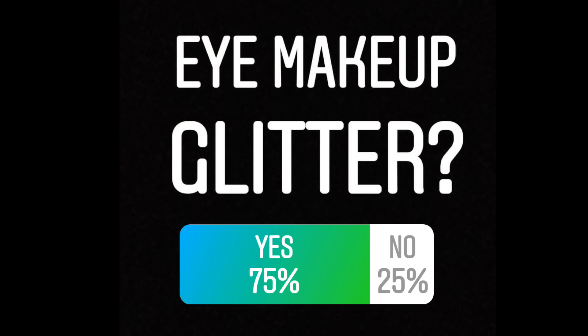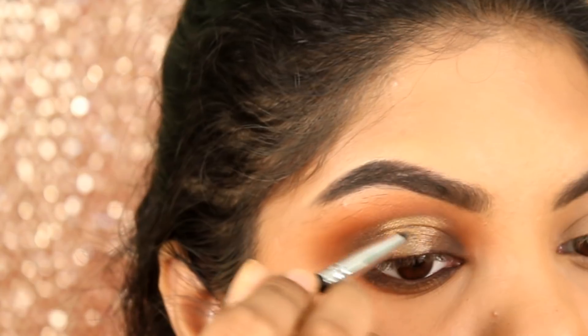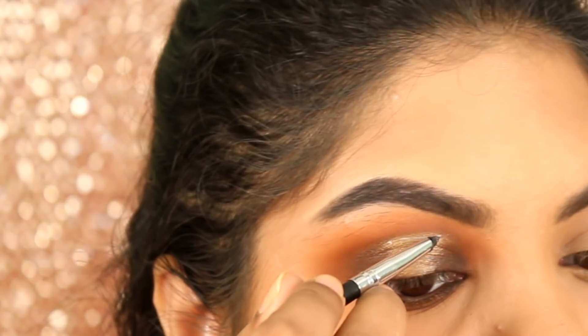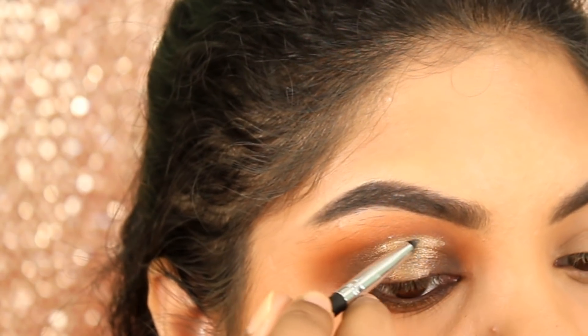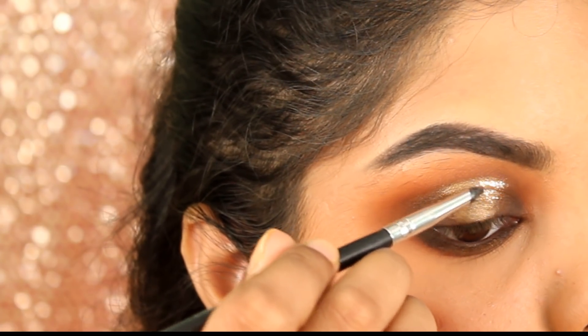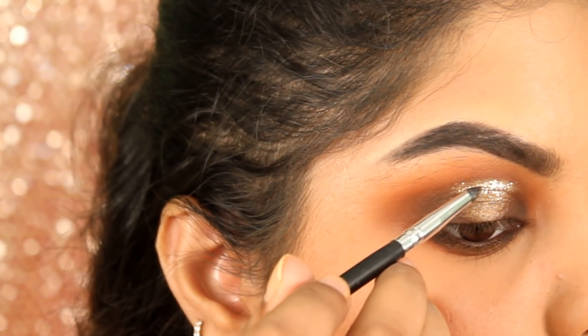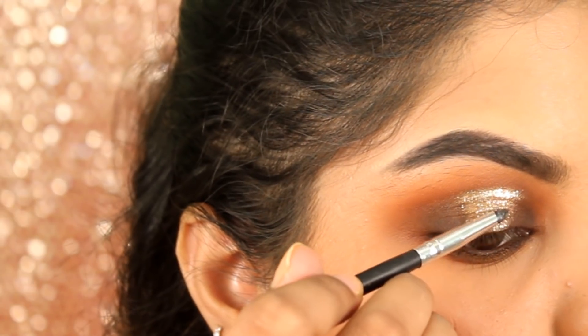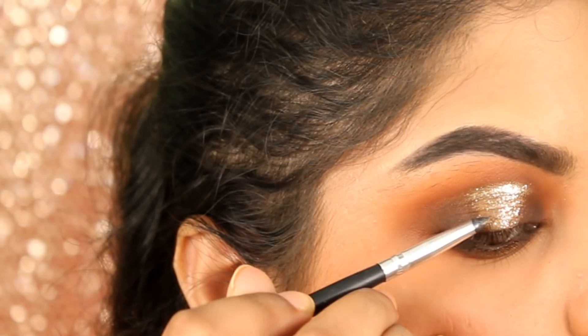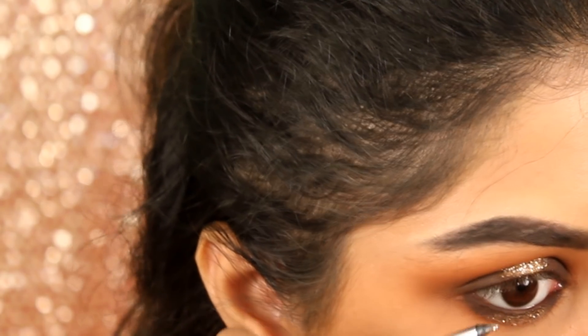So I asked you if you want to see glitter or not — you guys said yes. So of course I had to go with glitter. First I am applying the NYX Glitter Primer all over the center of my eyelids, then applying the Faces glitter in the shade Gold on the center of my eyelids. Also applying that on the center of my lower lash line.